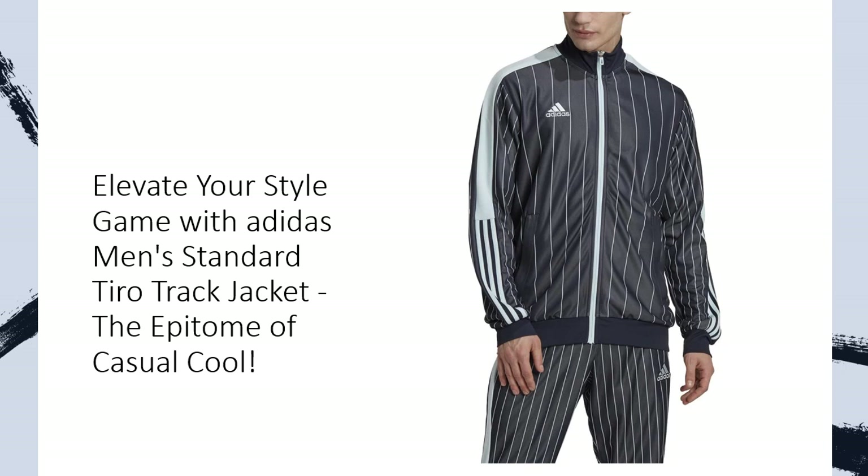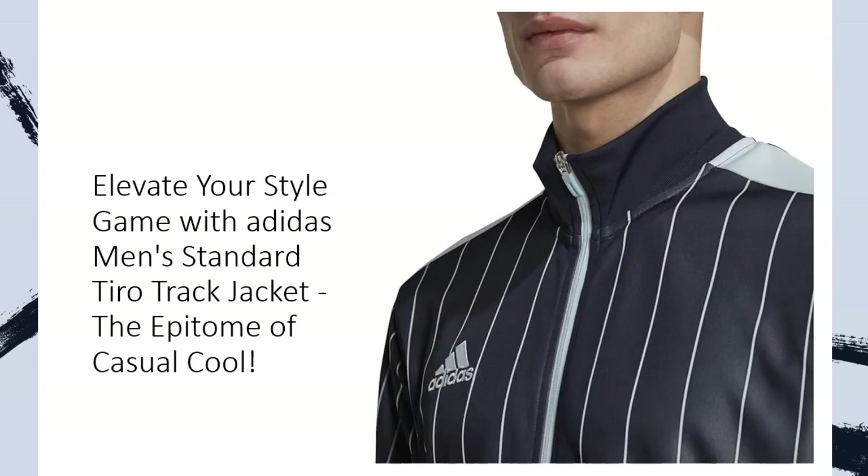This isn't just a warm-up jacket — it's your ticket to a style revolution. Lightweight yet luxuriously soft, this track top transcends the ordinary, seamlessly pairing with track pants or your favorite dark denim. Versatility unleashed.